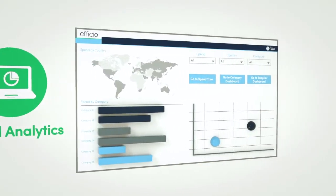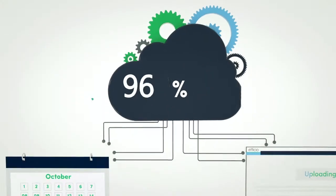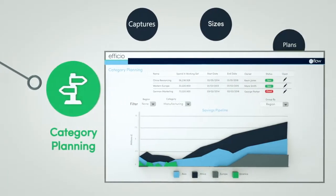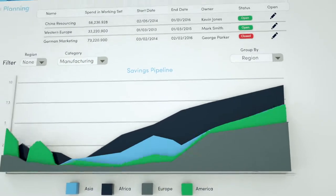Spend analytics manages the classification, visualization and ongoing refreshing of spend data. Category planning captures sizes and plans category opportunities to build business cases for potential procurement initiatives.